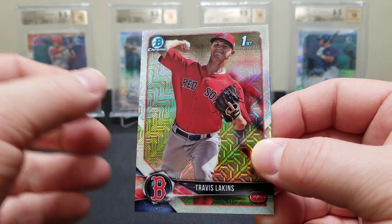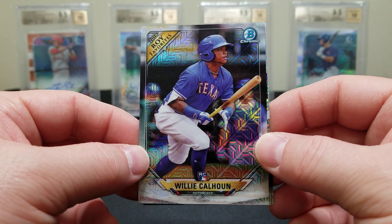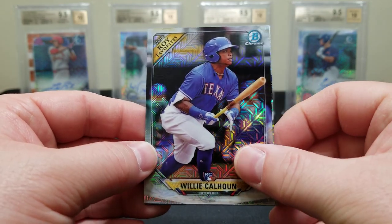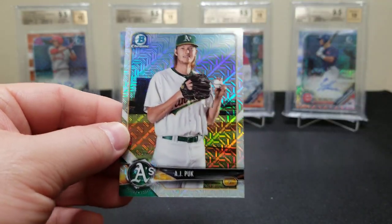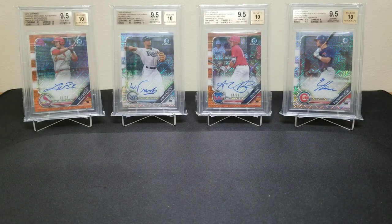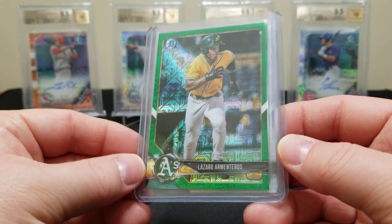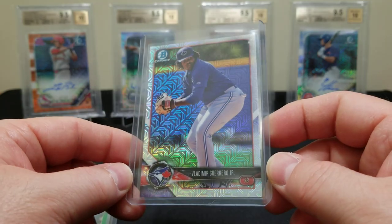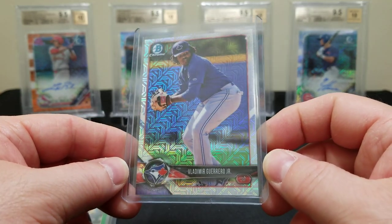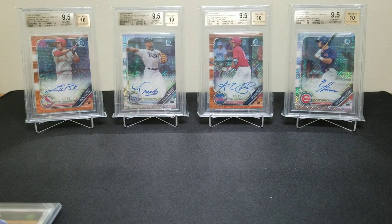Let's see if we can hit an Acuna — that would really top things off. We got a Nick Gordon, a Travis Lakins first Bowman, a Willie Calhoun, and that's one of the Rookie of the Year favorites inserts, a Dennis Santana first Bowman, and an AJ Puk. Not bad, man. We had some pretty cool cards — the Devers rookie, the green Armenteros numbered to 99, and bam — that's one of the cards we were after, a nice base Vladdy Guerrero, plus other rookies and first Bowmans. What a fun product.